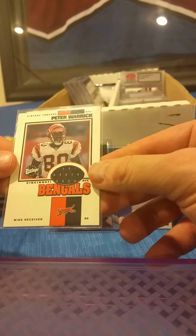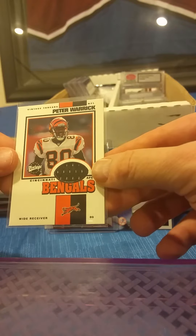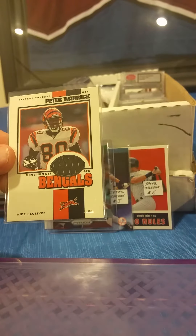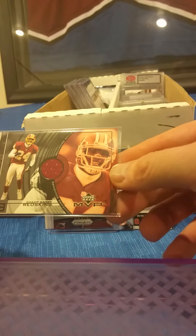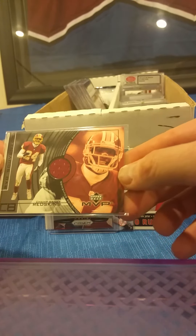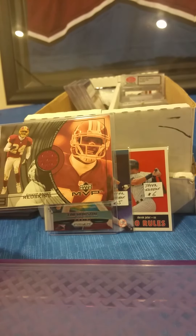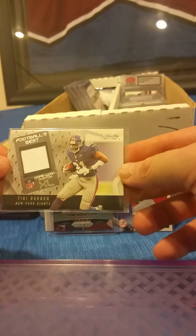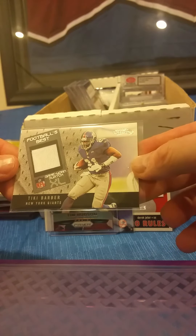Here's a Peter Warrick Upper Deck Vintage game-worn jersey card from the Vintage Threads set. There is a Champ Bailey Upper Deck MVP game-worn jersey card — I'll be surprised if this one lasts, only five bucks. Tiki Barber, Football's Best from Fleer Showcase — there's a game-worn swatch.